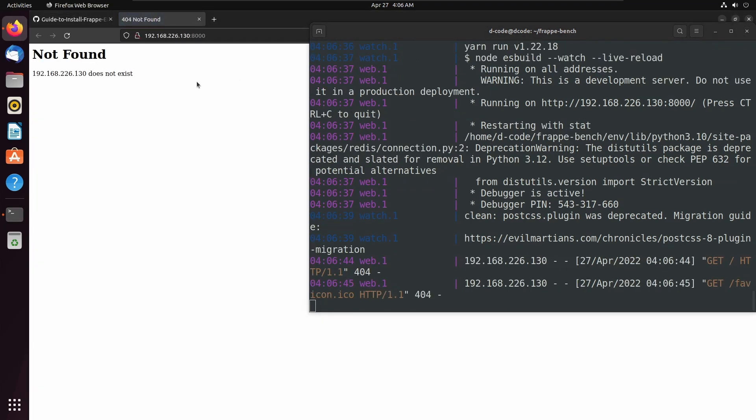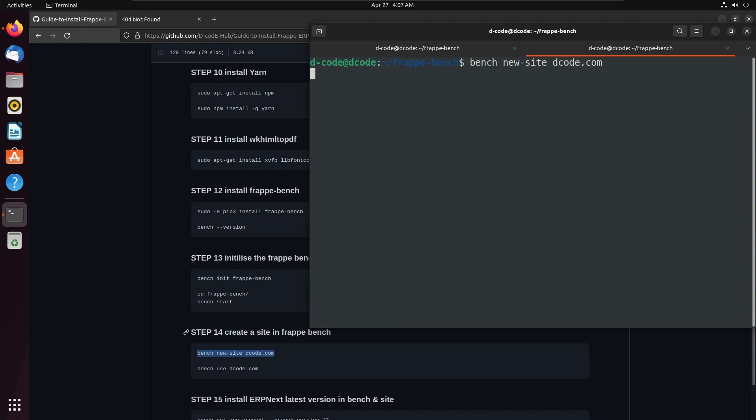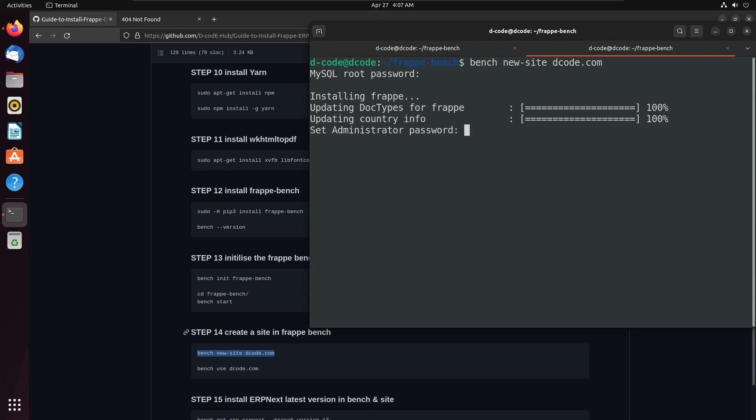We can open our Frappe web application using this link. We found a not-found error because we didn't create any site for this application. Let's create a new site — I am creating a new site called decody.com. Then enter. Let's enter the MySQL root password. Let's add an administrator password. Re-enter the password again. Now we successfully created our first site.